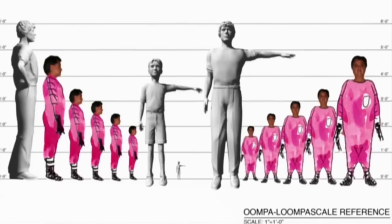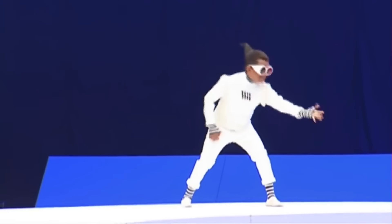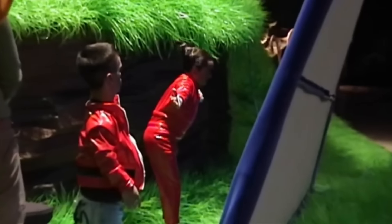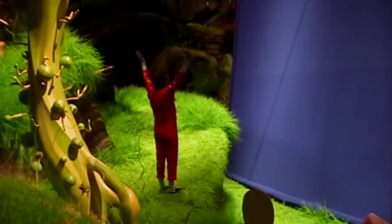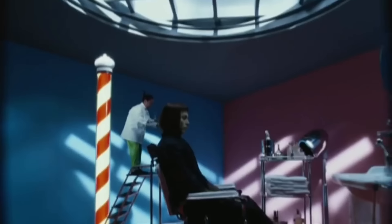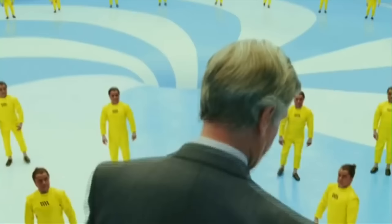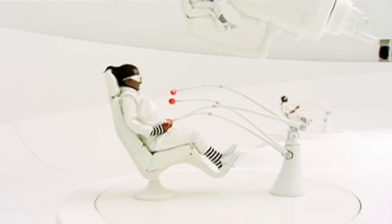The Oompa Loompas in the movie are supposed to be 76cm tall, but Deep Roy measures 127cm. This wasn't a problem when the Oompas were CG, and when it was Deep Roy himself, they could use oversized props or forced perspective to maintain the illusion. But when the Oompas had to appear alongside other actors, they used animatronic puppets.